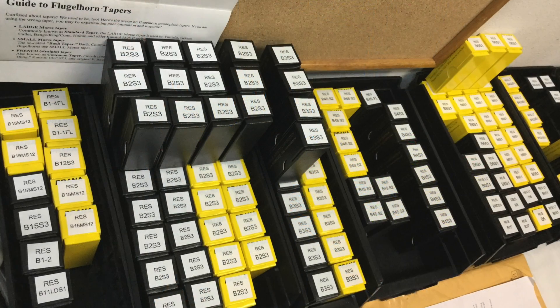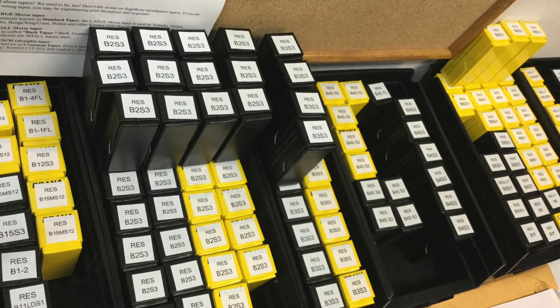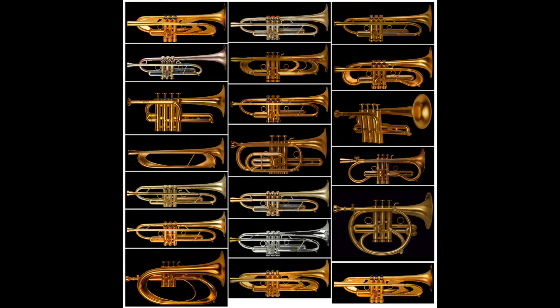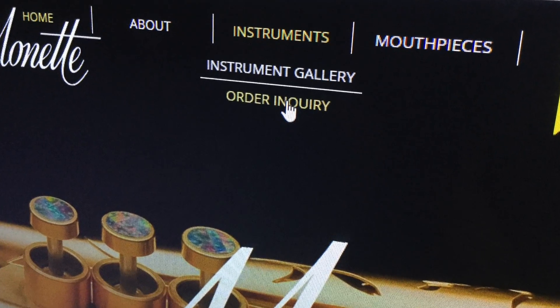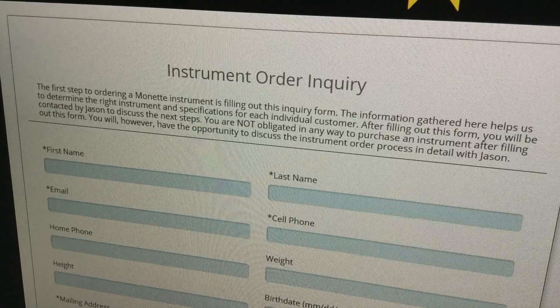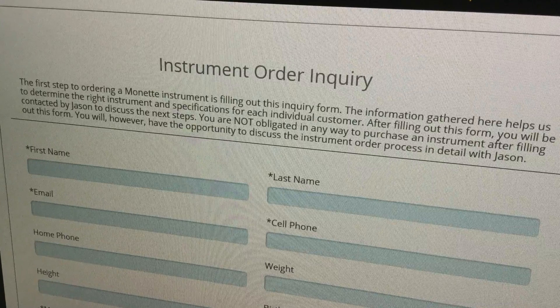Six or eight of our most common sizes end up being the choice of about half our clients. If you'd like a mouthpiece consultation, just call or email the shop and we'll talk you through the options. If you'd like to explore what Monette instrument might best serve your needs, just click on the order link under instruments at the top of our index page and fill out our online customer profile questionnaire. There's no obligation to purchase anything, but we review every questionnaire and we'll get back to you by email or phone within a few days.